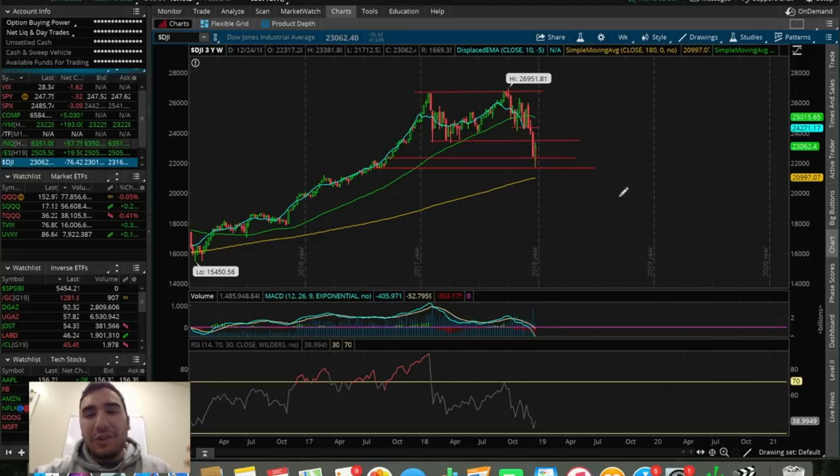What is going on everybody, Estas here. Welcome back to another video. In this video, we're going to be talking about the top couple of stocks and ETFs that I'm looking to trade in the month of January, heading into the new year of 2019.